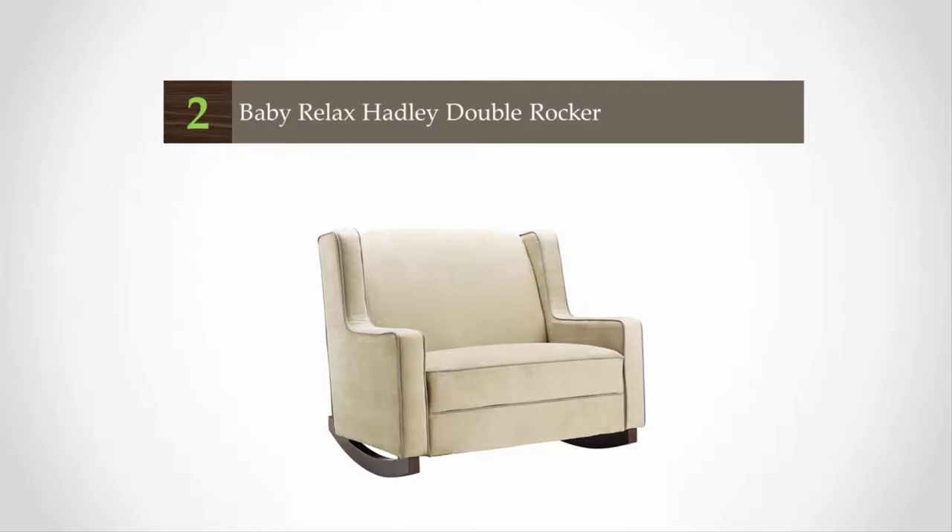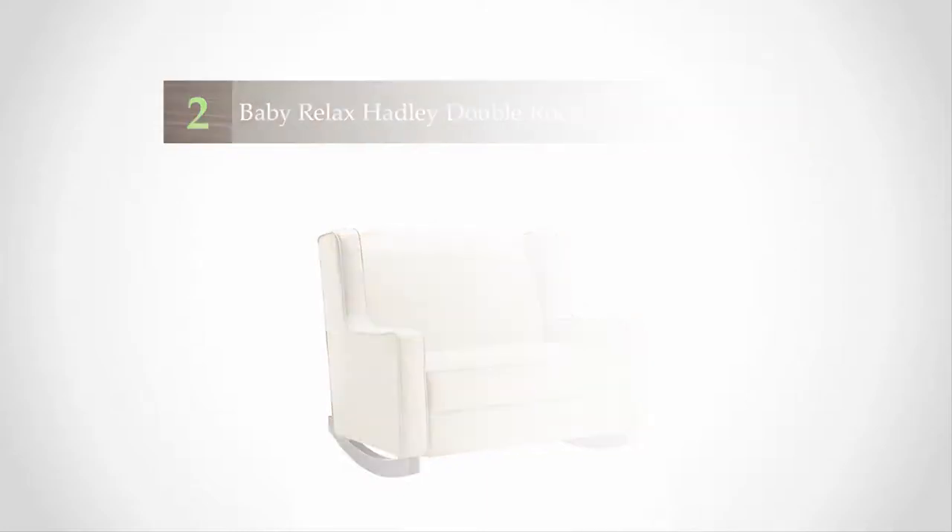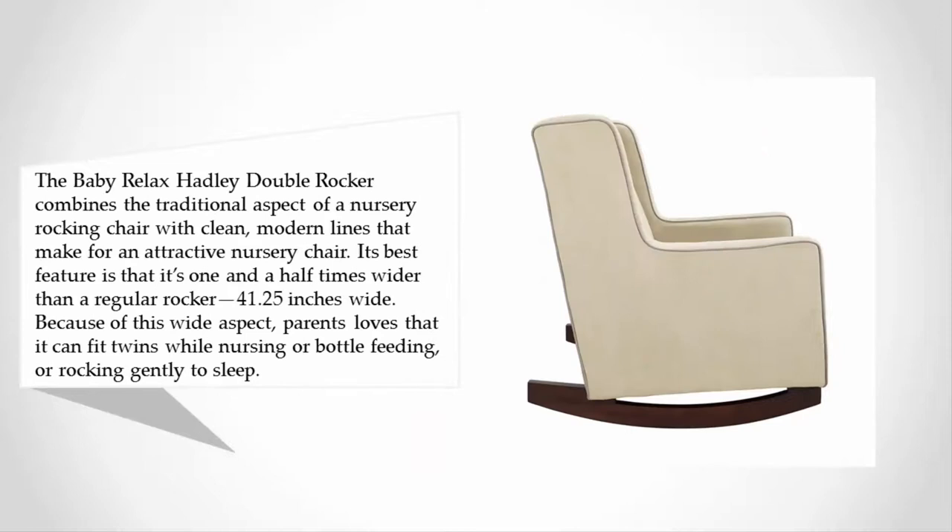The Baby Relax Hadley Double Rocker combines the traditional aspect of a nursery rocking chair with clean modern lines that make for an attractive nursery chair. Its best feature is that it's one and a half times wider than a regular rocker — 41.25 inches wide.